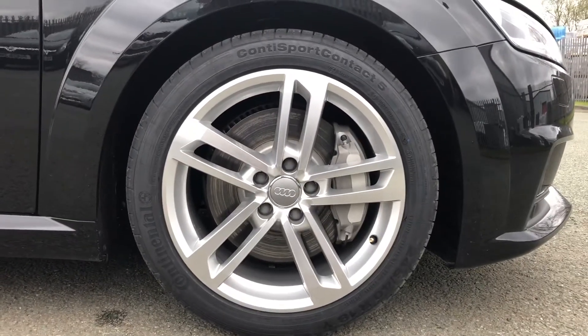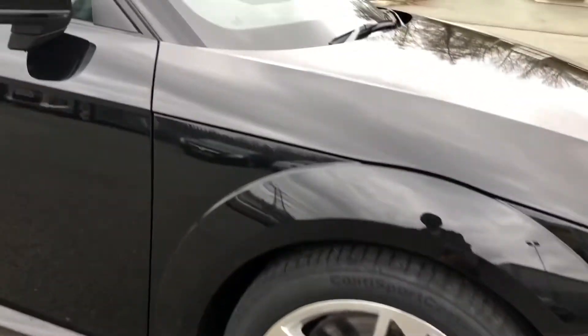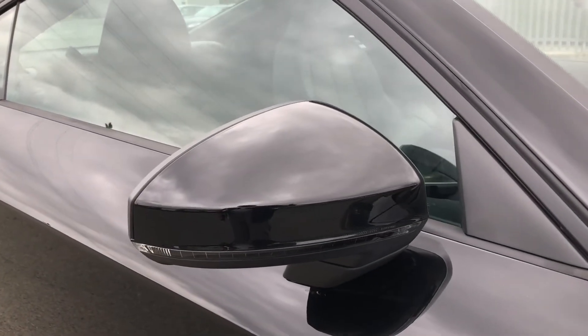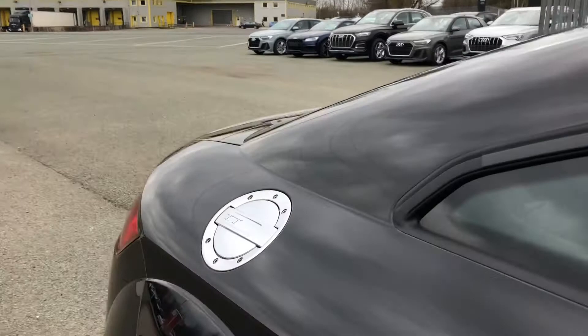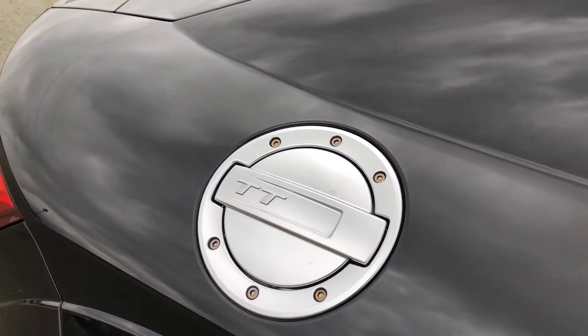Moving around the side, we have the stylish 18-inch 5-twin-spoke dynamic design alloy wheels, which complement the Mythos black paintwork perfectly. There's also heated, electrically adjustable and folding body colour door mirrors with integrated LED side indicators. And the fuel filler cap is a styling reference to the original Audi TT from the late 1990s.